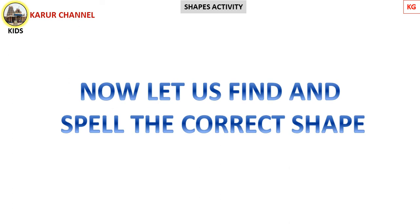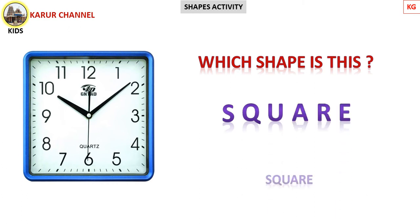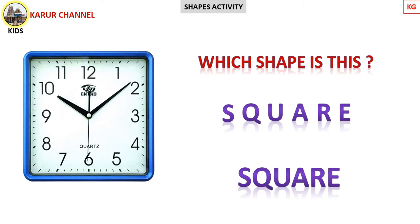Now we find out the correct shape and spell it properly. Children, which shape is this? Find out — come on, guess! Yes! It's square shape. The clock is square shape. Come on, try to spell it. S-Q-U-A-R-E. Square! Very good!